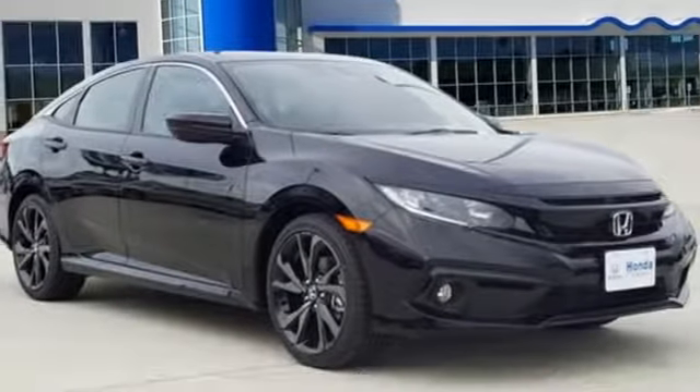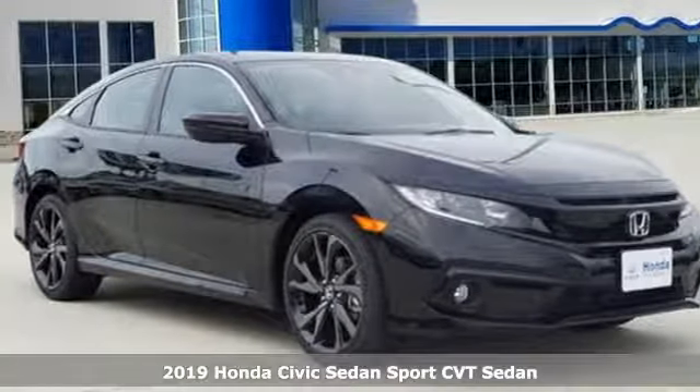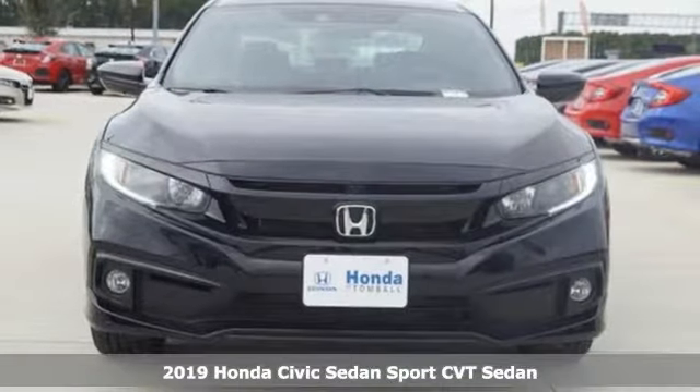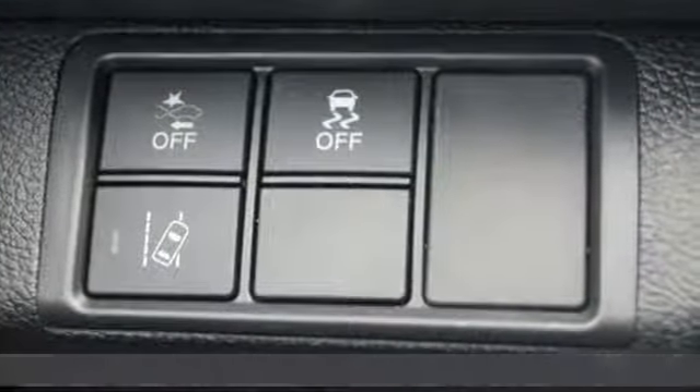It's a new 2019 Honda Civic Sedan. It's efficient and fun. It's practical and fun. The Civic is perfectly suited for your life and fun.